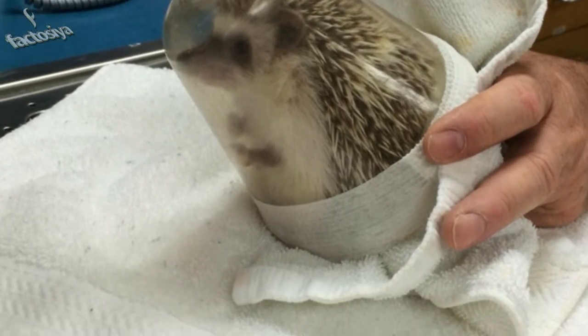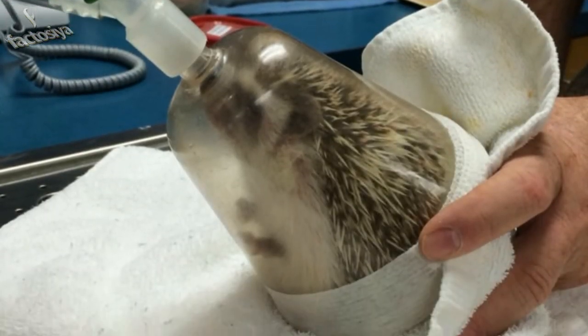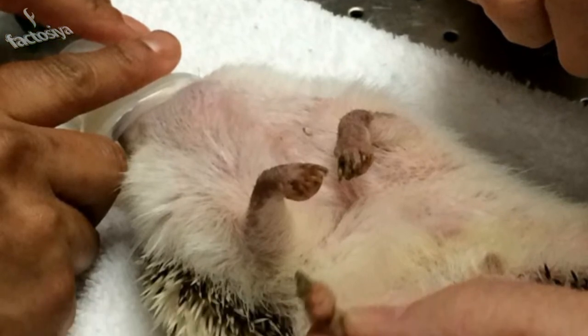Time for the oral exam. The vet had to use little tweezers to move the tiny tongue out of the way. Hedgehogs have 44 teeth, and the vet said that Benny's were all perfect. The vet also said that Benny was delightfully chubby.